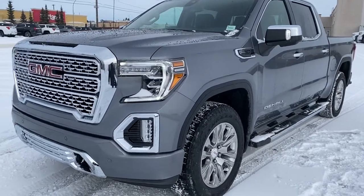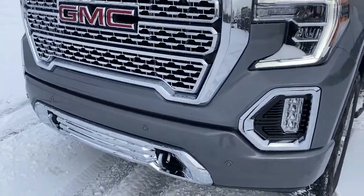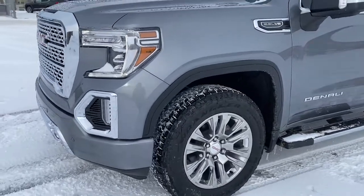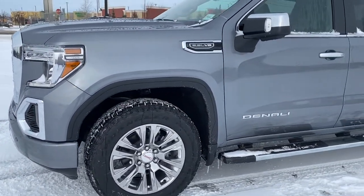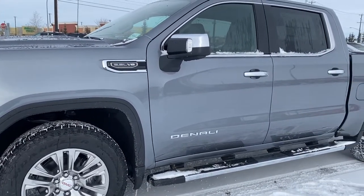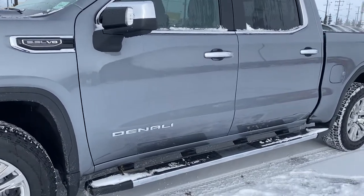At the front of the Denali we've got that unique Denali grille, chrome tow hooks, fog lights, 20-inch aluminum wheels, and a 5.3-liter V8 engine under the hood. The side mirrors have side blind zone alert as well as the turn signal indicator. Rear tinted windows and running boards down below.